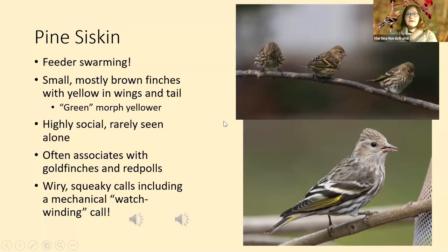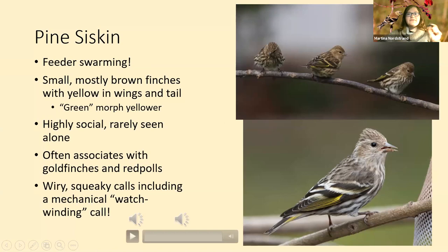Brown-headed nuthatches can sound a little similar — sort of squeaky or wiry. It's a very unique call, and if you can detect it that's a really good way to hear pine siskins flying over, because sometimes they'll fly over silently other than those little flight calls.